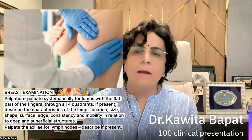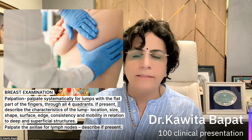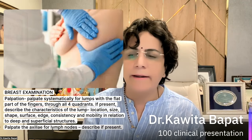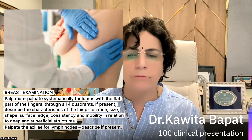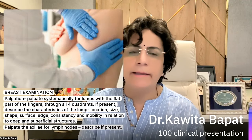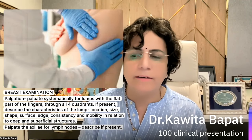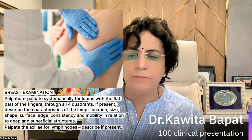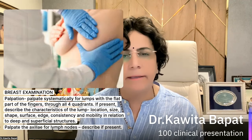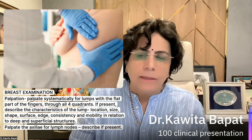In breast examination, palpation has a very important role. Palpate symmetrically for lumps using the flat part of the fingers through all four quadrants. If a lump is present, describe its location, size, shape, surface, edge, consistency, mobility, and relationship to deep and superficial structures. Palpate the axilla and lymph nodes and describe if present.